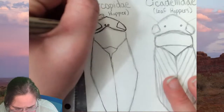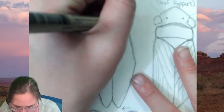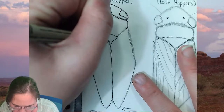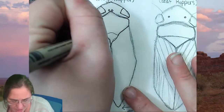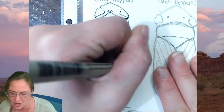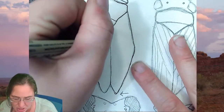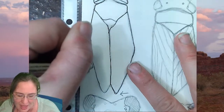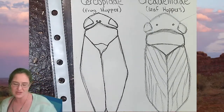Cercopids naturally are going to have all different types of designs and colorations, so you should definitely look up some of the really beautiful colorations of frog hoppers. When frog hoppers are immature, their names are spittle bugs and they live amongst their own bubble home. Eventually when they become an adult, they move out of that home and gain wings, the ability to fly, and these wonderful jumping legs.